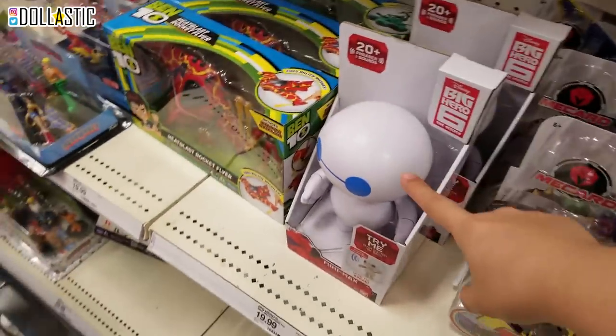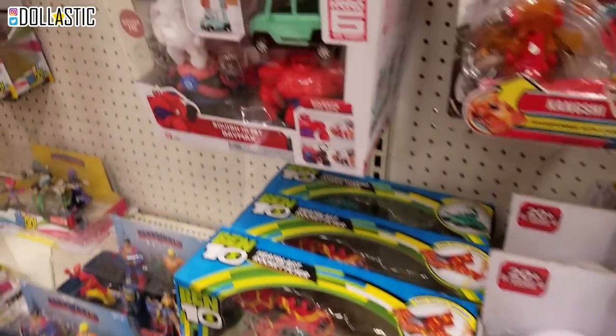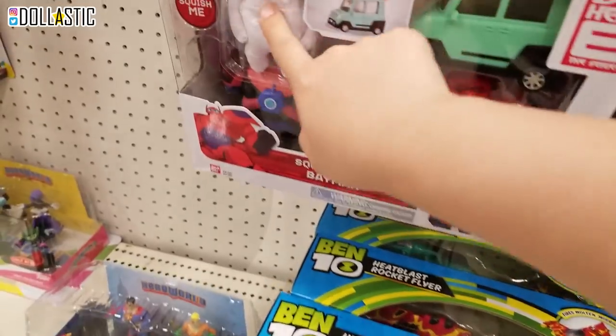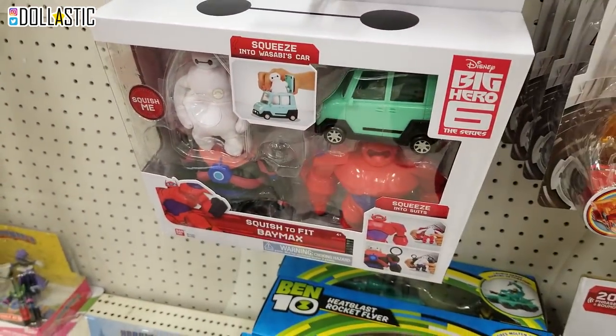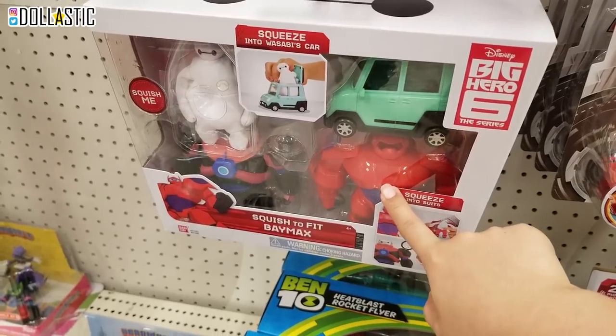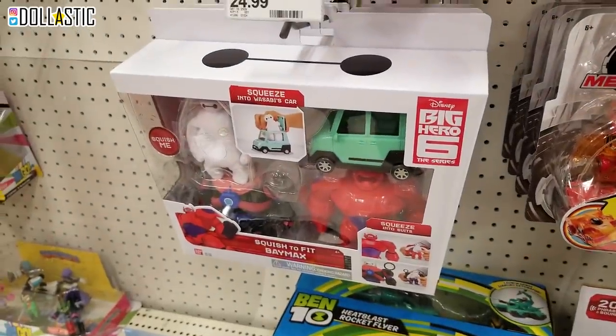Remember we saw Blue-Eyed Baymax at Disney Store? And then here is a set. Oh, this is a soft Baymax. He comes with armors - two armors and then a car. And it's so cute. That Mickey just chilling up there.